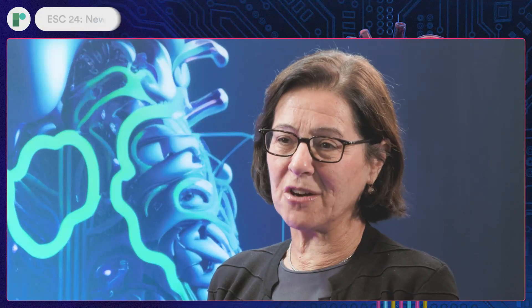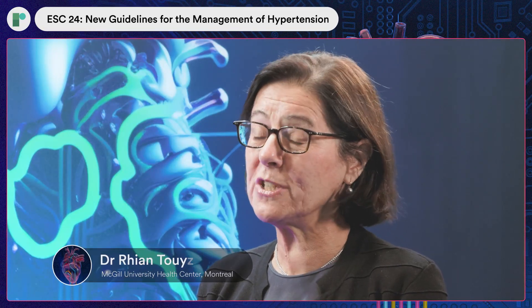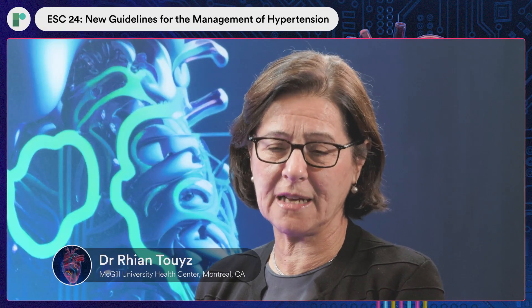I'm Rianne Towers. I am from the Research Institute of the McGill University Health Centre and McGill University in Montreal, Canada.